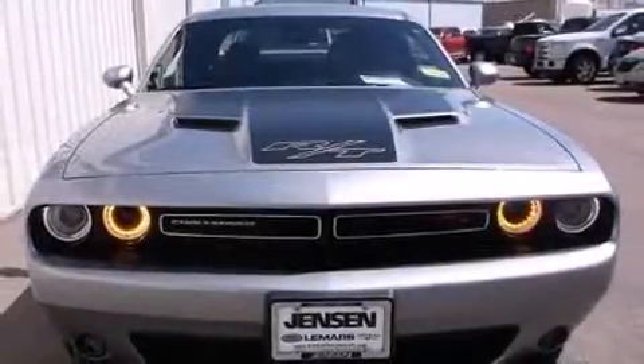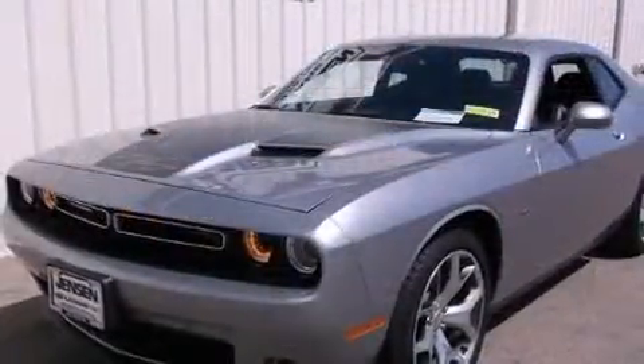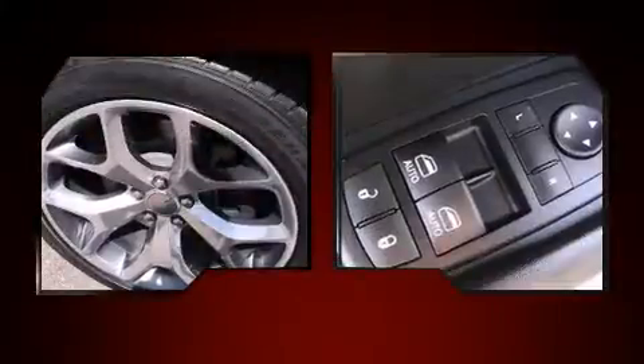Step into the 2015 Dodge Challenger. This two-door, five-passenger coupe still has less than 10,000 miles. Dodge made sure to keep road handling and sportiness at the top of its priority list.